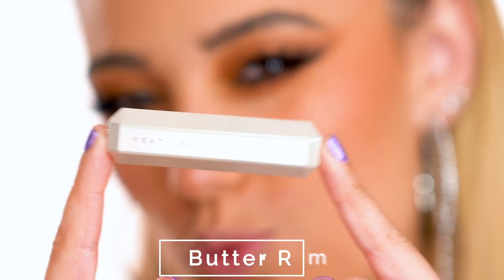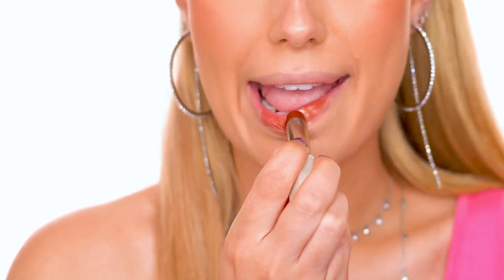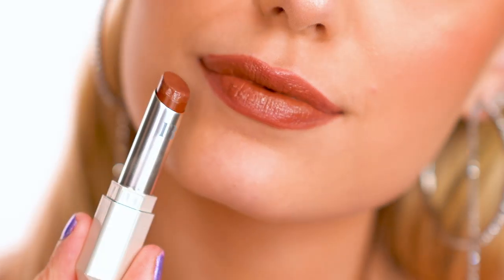Butter Rum is described as a chocolate brown. I love this color — when I shared this swatch video on Instagram, a lot of you said you loved this one too. It's just a really pretty, warm and cozy kind of color; it's so, so pretty.